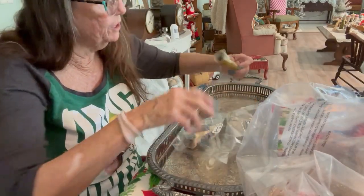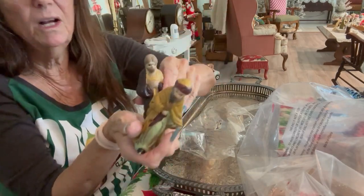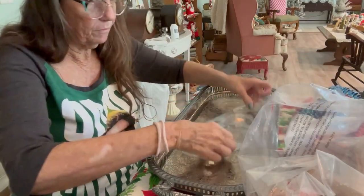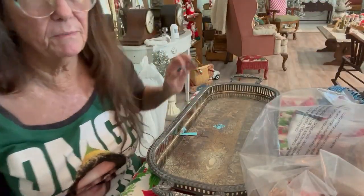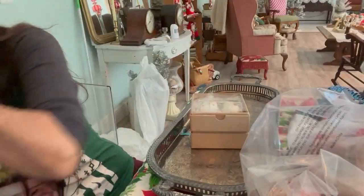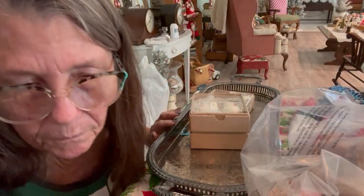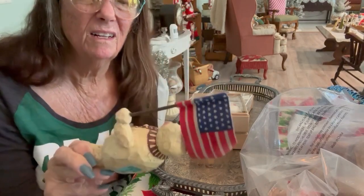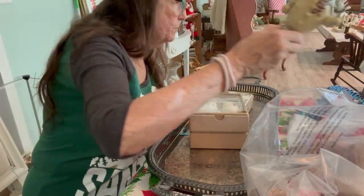These two figurines came with it — they're from a nativity, and I have lots of nativities, so I'm sure I can fill in with these guys. And then I got a patriotic snowman. I just thought I had to have him — he's very cute. I got a patriotic snowman because we need to be patriotic.